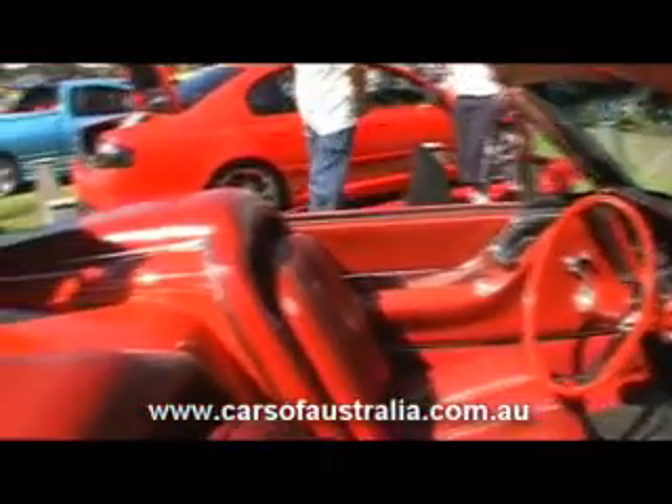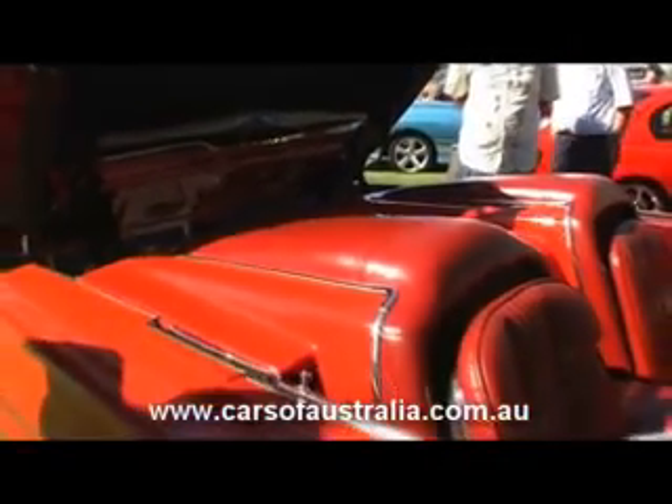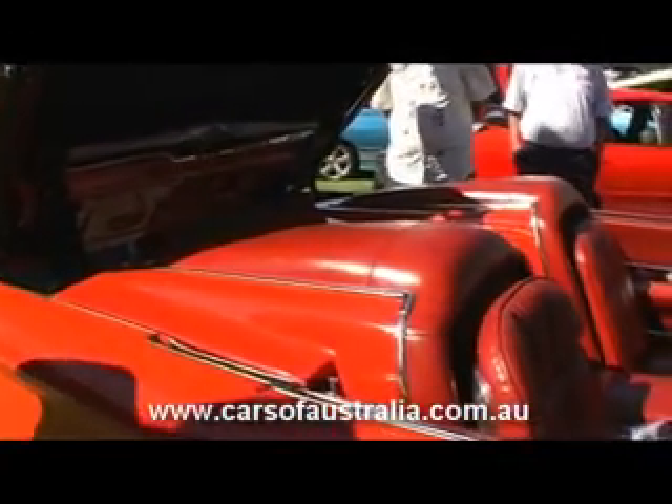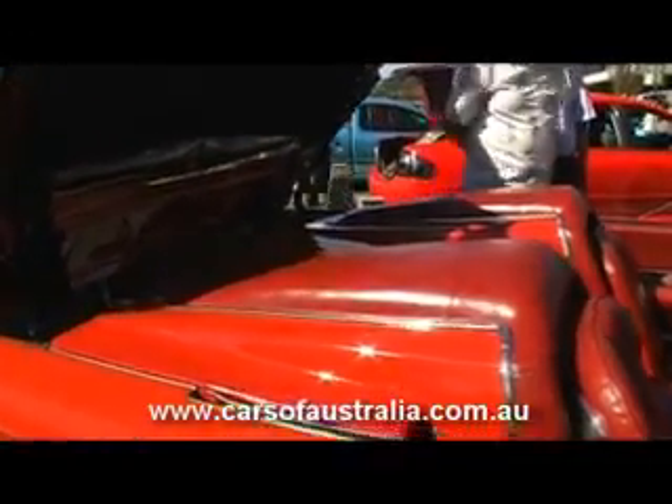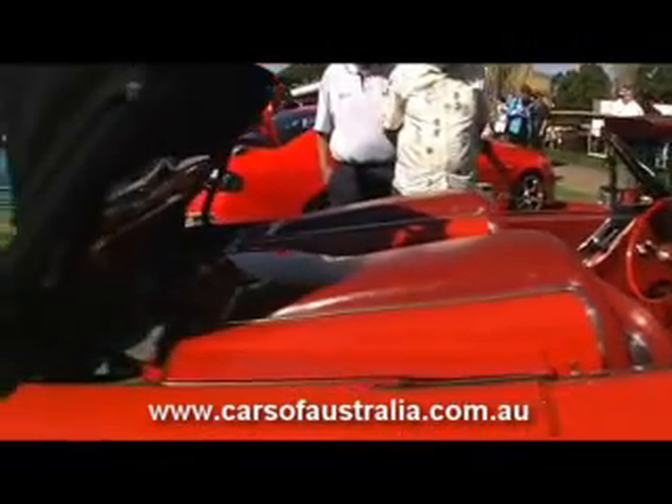They also had 50 models with a tonneau cover and they were fitted out by Ford but were never registered. There was a roadster model — it was the last year for the roadster models and they came with the Kelsey Hayes. But other than that, they're all classified as convertibles, and this is an original convertible in so much as that's the interior they had from Ford in those days.